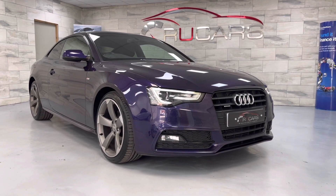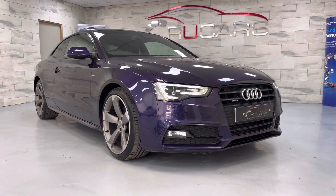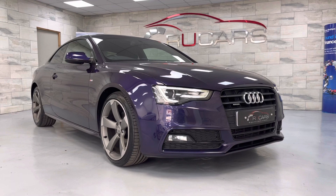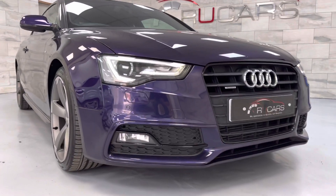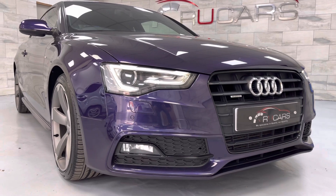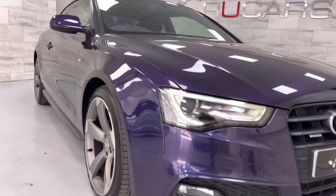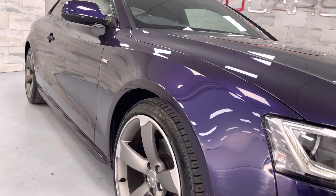Good afternoon, it's Ed from IU Cars and this is our 2014 64-plate Audi A5 Black Edition, 2-litre TDI Quattro model, manual 6-speed, finished in Velvet Violet. Velvet Violet is an exclusive colour and was a very expensive optional extra from new. The video and photos won't do it justice I'm afraid — it does need to be seen in person, but it gives you an idea roughly of the colour.